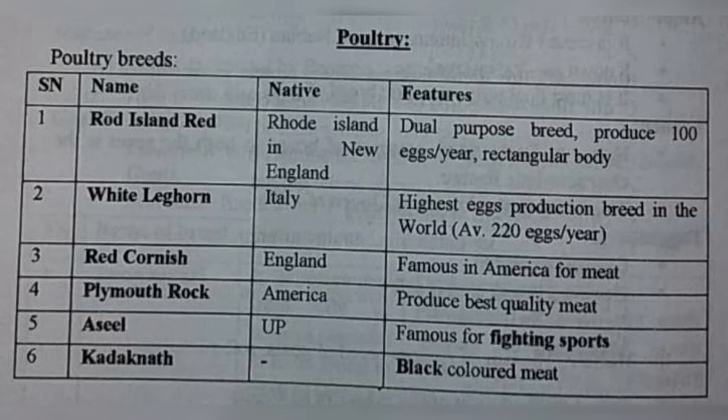Then White Leghorn — ye Italy ka hai. Highest egg production breed in the world, that is average 220 eggs per year. White Leghorn, Italy, 220 eggs per year — highest.